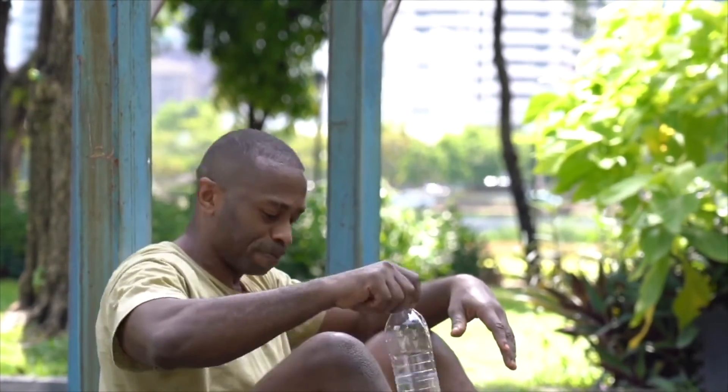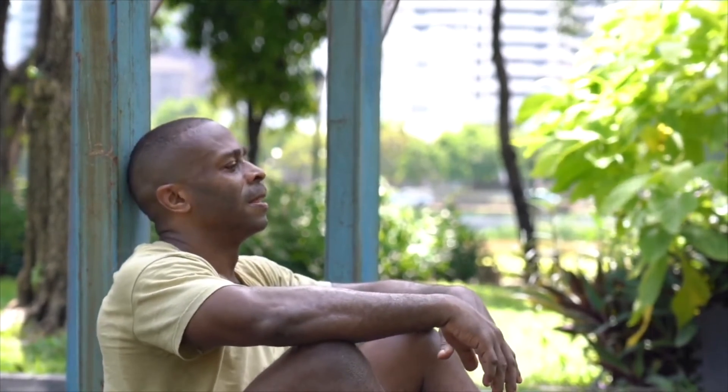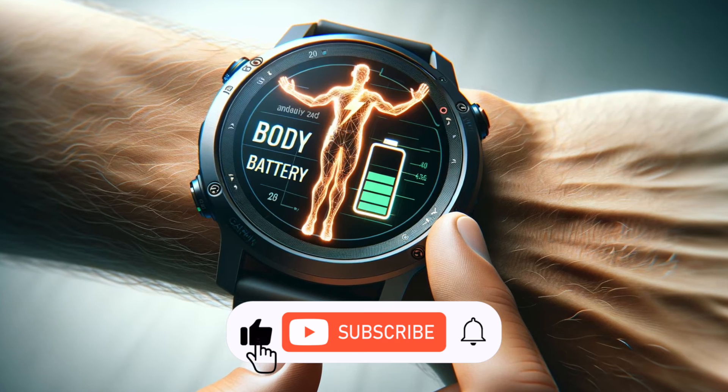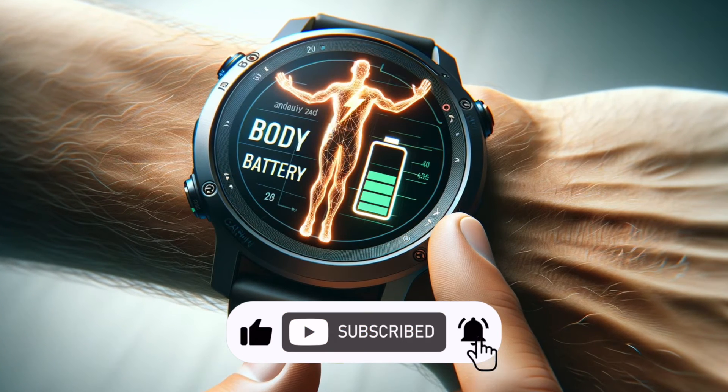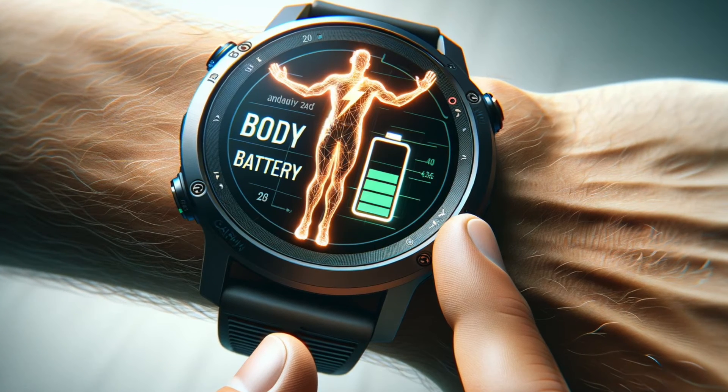Conversely, a good night's sleep might boost your score significantly — say by 52 points — or a one-hour hike might result in an 11-point reduction due to the physical effort involved. While the underlying calculation of the Body Battery metric remains unchanged, the new feature offers users a detailed breakdown, enhancing their understanding of the impact of individual activities on their overall energy levels.